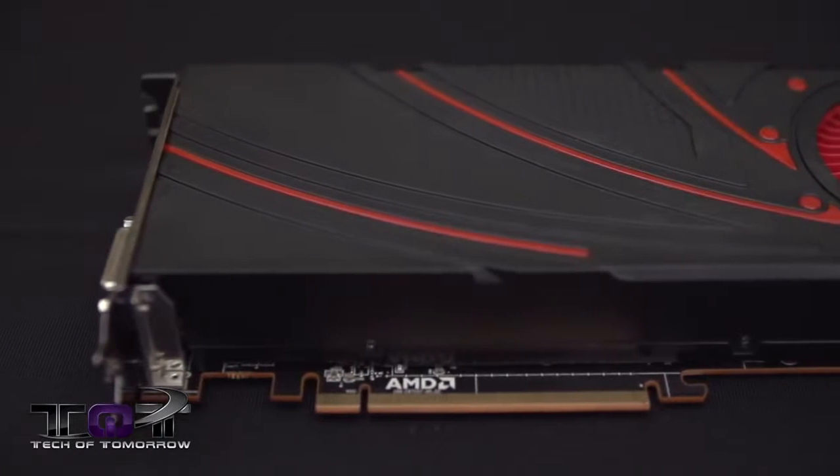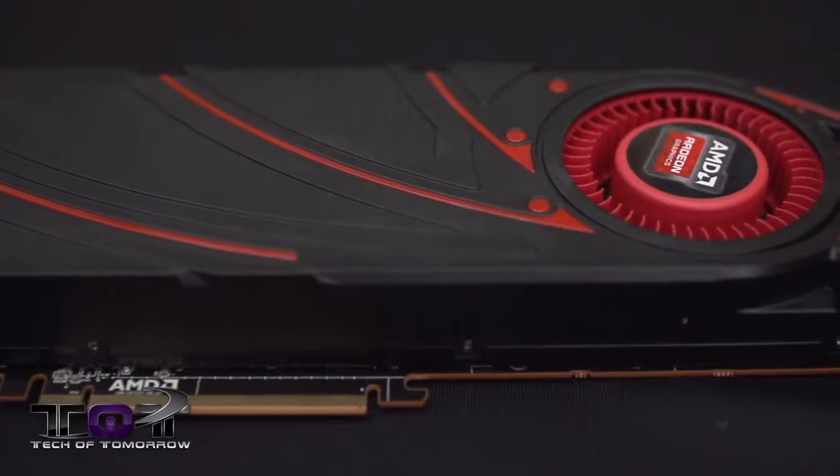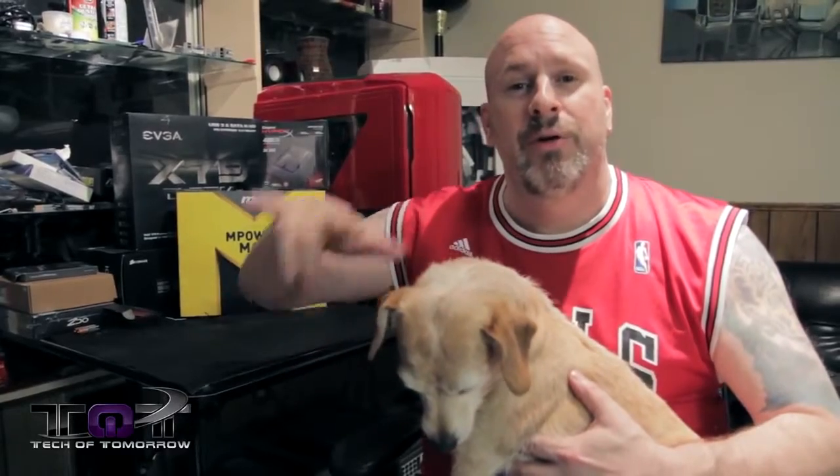Hey, what's going on tech fans? Welcome back to Tech of Tomorrow. I'm here with Buddy the Impatient Dog and today is launch day of the brand new AMD R9 290X. The non-reference sample we're getting won't be here for about a week, but we were lucky enough to hook up with our bro Linus, who's going to bring the coverage for us. Hit that like button and show Linus how much you appreciate him bringing this technology over so we could bring you stuff on launch day. Let's bounce over to Canada and see what Linus has for us on the new R9 290X.